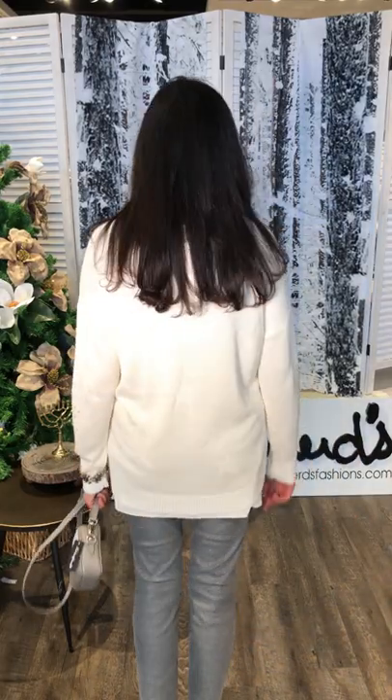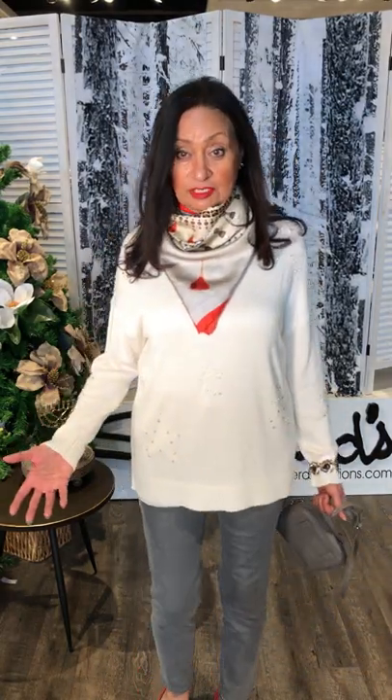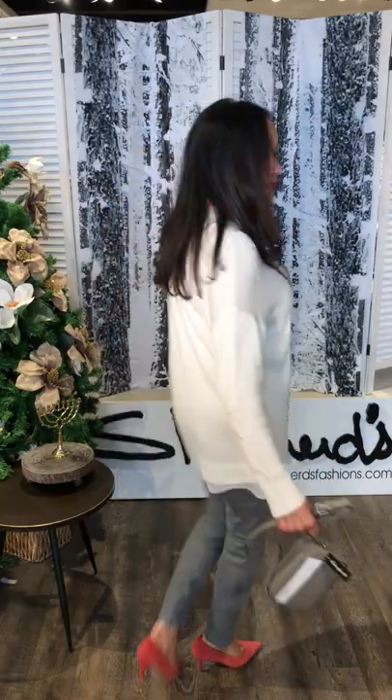This sweater is from Spanner and is one of our sale sweaters at half price right now. It was $139 — so $170 will be $140, basically $69.50. It's such a beautiful, soft piece with beautiful bling. Perfect to wear now. And just add a little bling to your wrist.